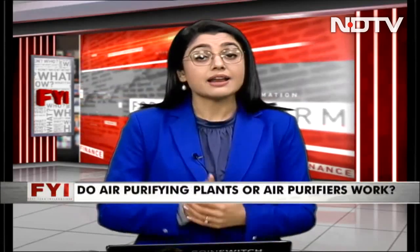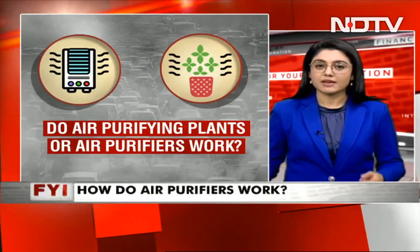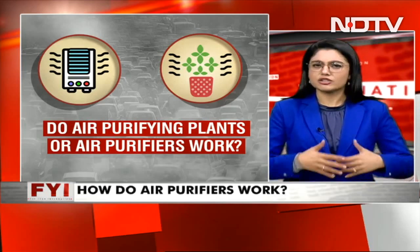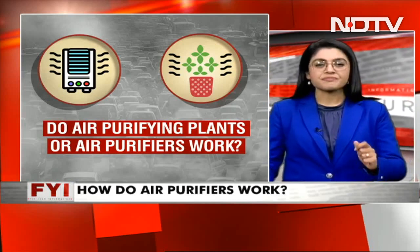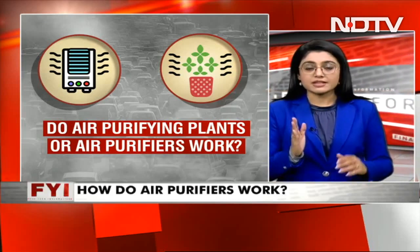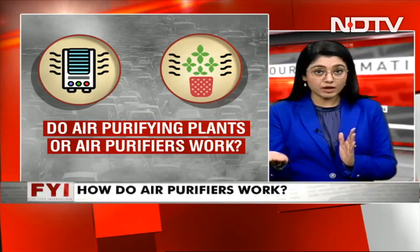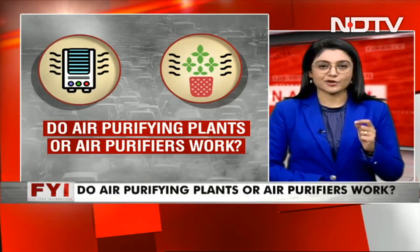Air purifiers — so many of them now in the market — do they really work? Another thing doing the rounds is these air purifying plants. A lot of them are now being talked about, with people saying they can purify your air and must be kept inside. Lots of sales are happening online and offline for these air purifying plants as well. So we thought, let's do a quick fact check: do air purifiers — all of them, some of them — do they work? And do air purifying plants — all of them, some of them — do they work at all?